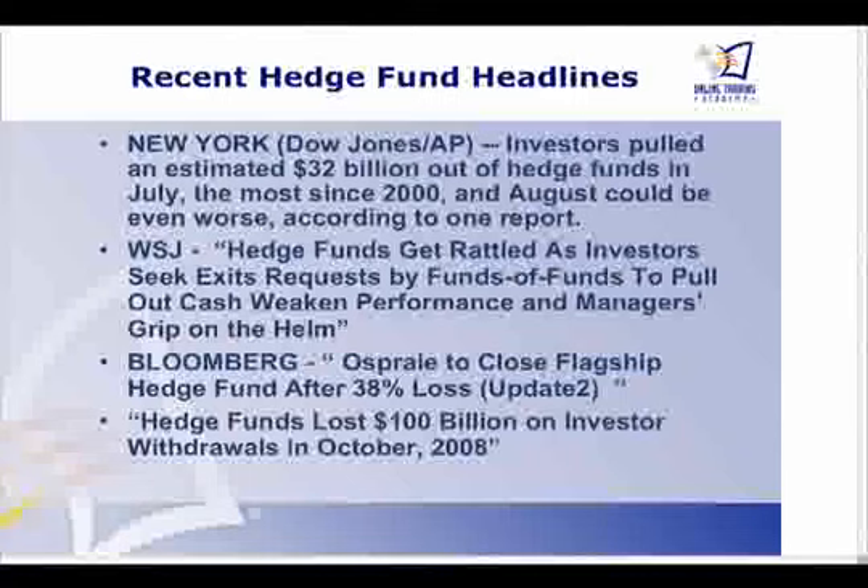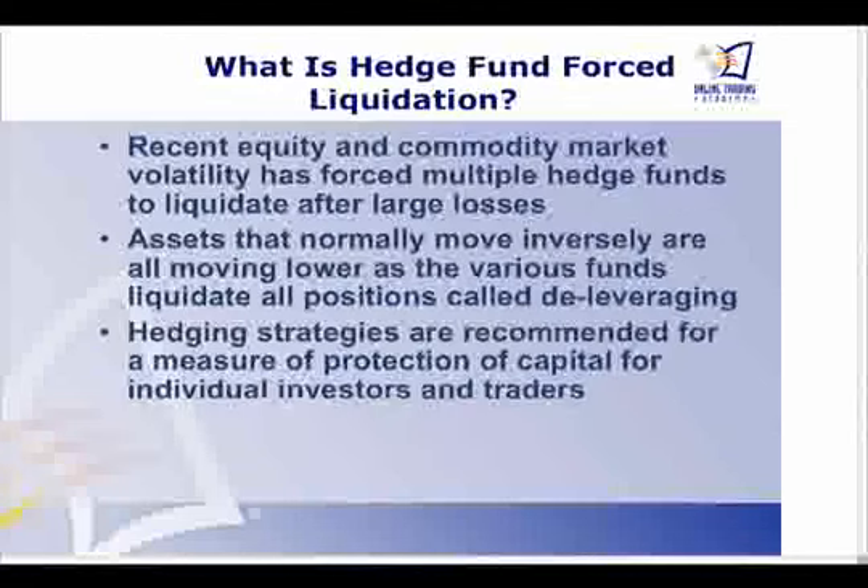Hedge funds lost $100 billion on investor withdrawals in October — compare that to the $32 billion in August, and you can get an idea of why all this selling has been happening recently. They're being forced to liquidate; they have no choice. The equity and commodity market volatility has forced multiple hedge funds to liquidate after large losses. Assets that normally move inversely are all moving lower as the various funds liquidate all their positions, a phenomenon called deleveraging.